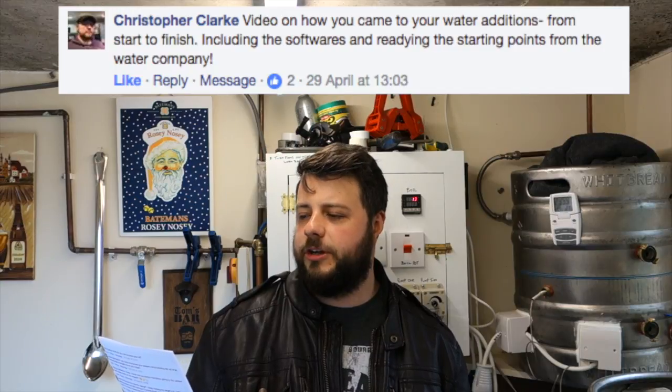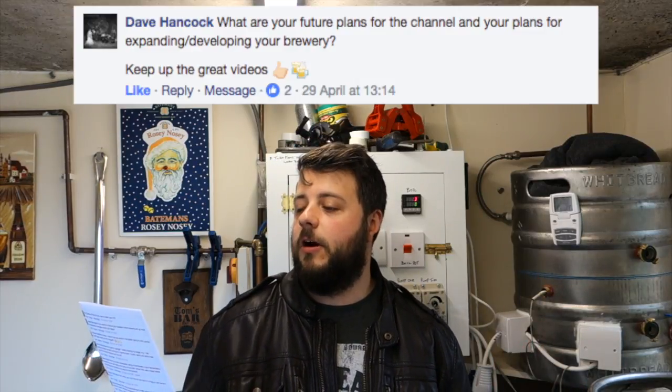Christopher Clarke — I think this is a request for a video, not a question. It says: video on how you came to your water additions from start to finish, including software and starting points from the water company. If that's a video people are wanting, then I'll definitely put one together and pop it up.